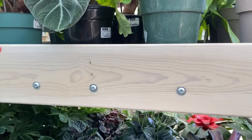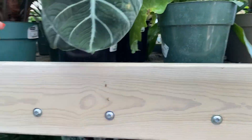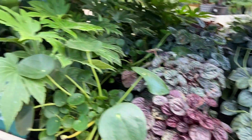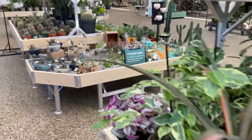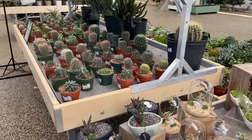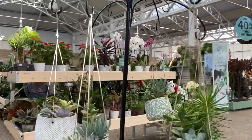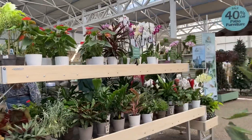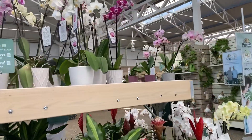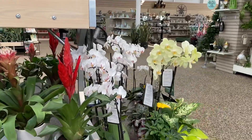Big black velvet for $40. Peperomias. Let's go find the pothos. Don't touch the cacti, you guys. So that's really all the selection they ever have when it comes to orchids. During Mother's Day they get a couple different types of orchids in, but they're always super expensive, so I've never purchased an orchid from here.